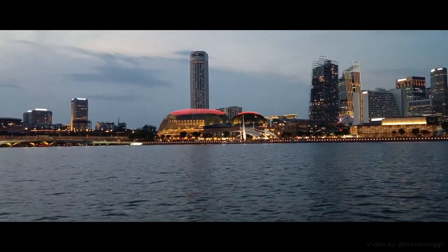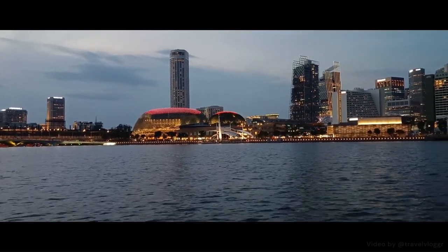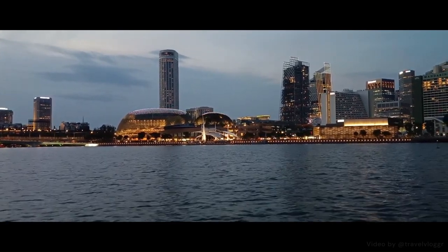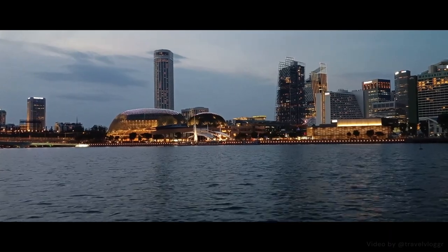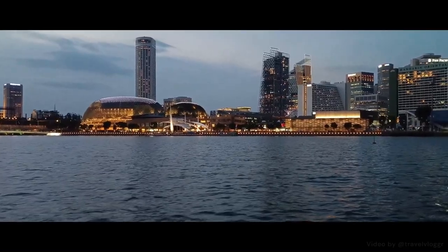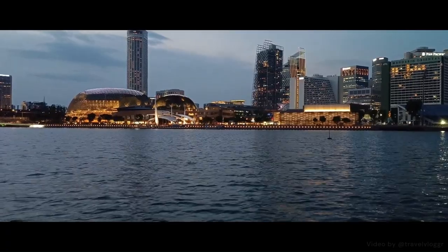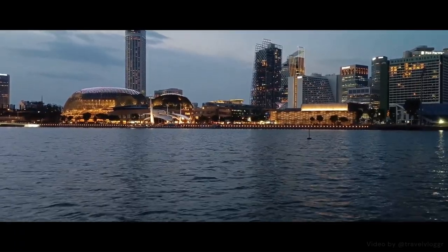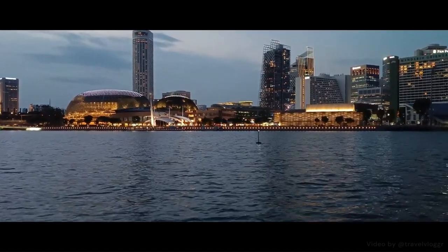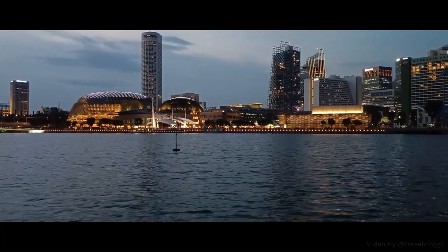Spanning 101 hectares, Gardens by the Bay attracts over a quarter of a million visitors from all over the world. Enjoy the lush outdoor gardens, huge climate-controlled dome conservatories, and towering futuristic supertrees, which you can even see from this distance. They're essentially vertical gardens measuring up to 16 stories high and linked by suspended walkways, offering stunning views of the entire park. The supertrees also collect rainwater, generate solar power, and act as venting ducts for the park's conservatories, which encapsulate the Cloud Forest and Flower Dome.